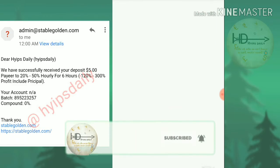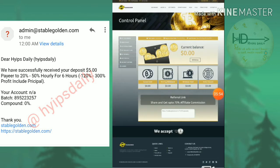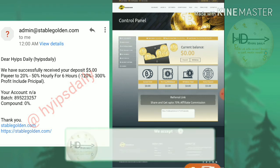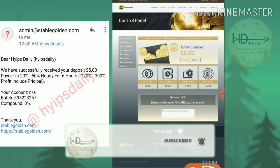It's redirecting me back to the site and showing a message that my deposit was received successfully. You can see clearly that my deposit is successful. In my account dashboard, my active deposit has changed from zero to five dollars. I hope this video was useful. If you liked it, hit the like button and share it with your friends. Thanks for watching — Hypes Daily.